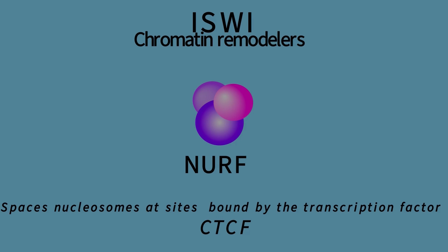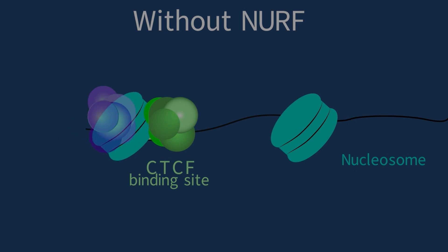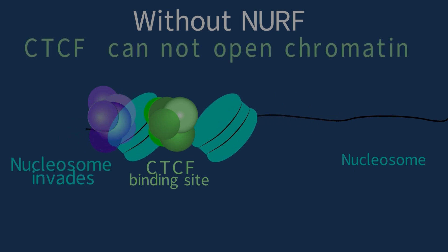CTCF acts as an insulator by binding to specific DNA sequences and creating boundaries between different regions of the genome. Without NERF activity, nucleosomes invade CTCF-bound sites, affecting the insulator function of CTCF.